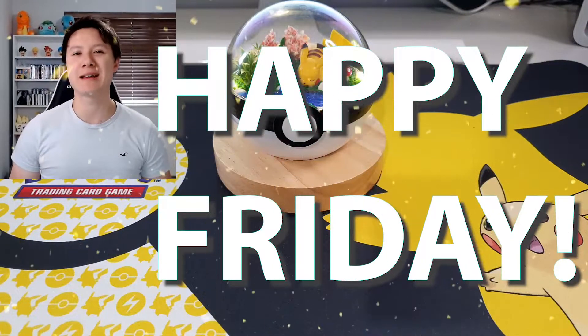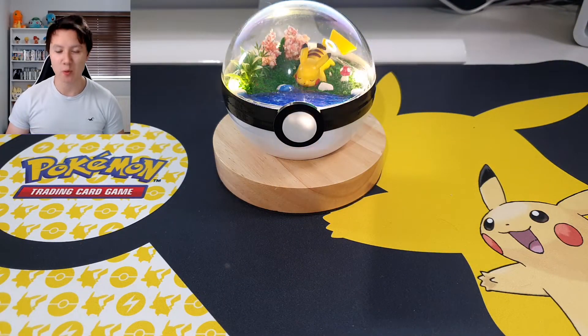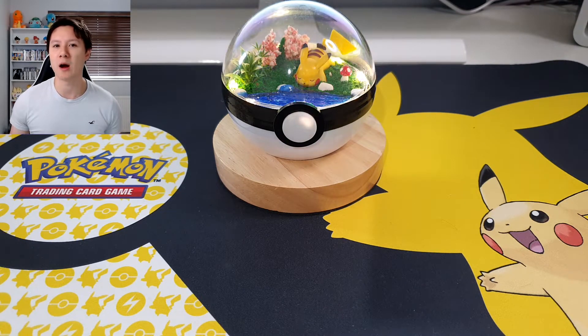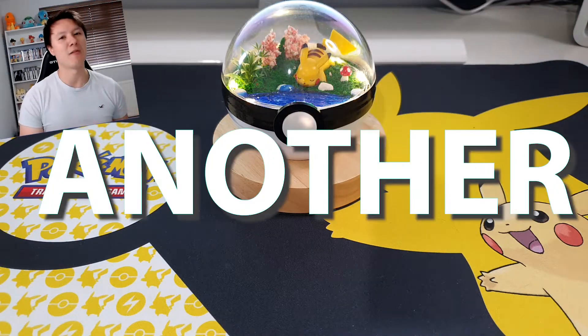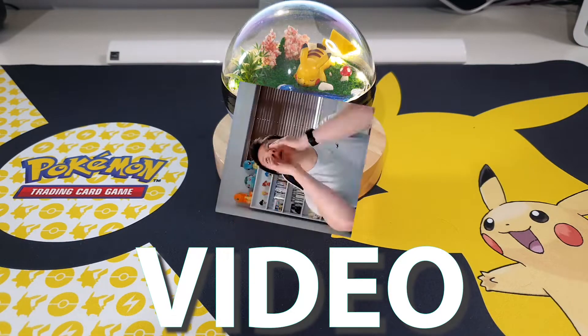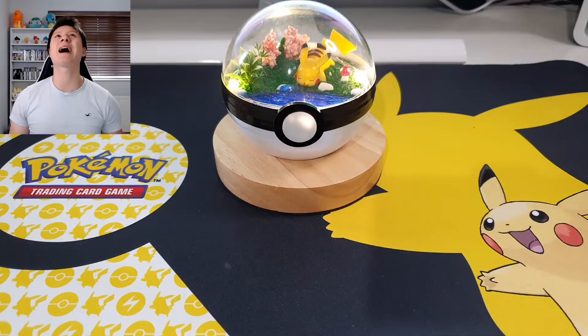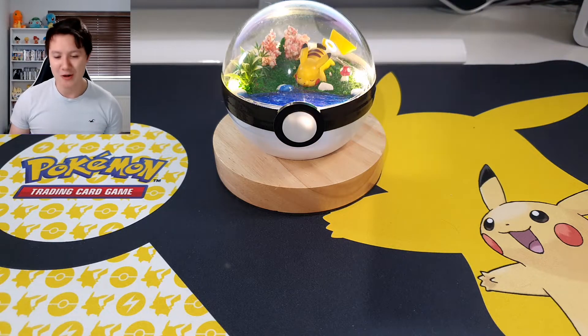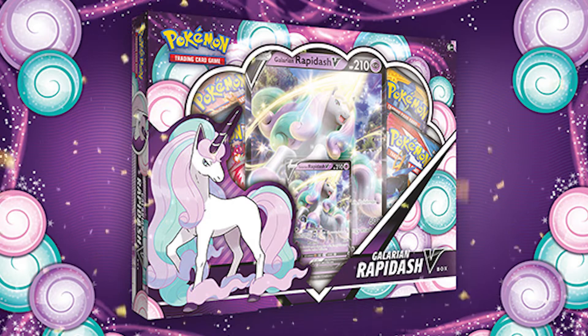Happy Friday guys! It is finally time for the weekend again. I hope you've all had an amazing week so far. I am glad we are at the weekend again, and guys it is of course time for another Pokemon card opening video. I am so excited to be opening up the brand new Galarian Rapidash V box today.